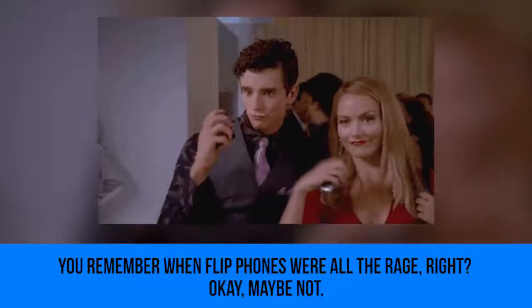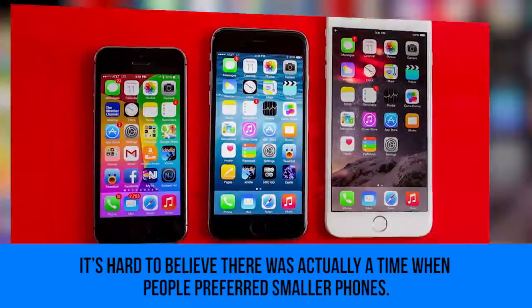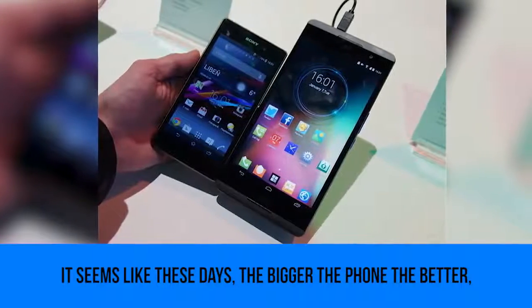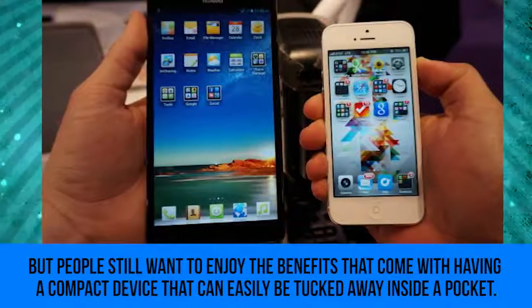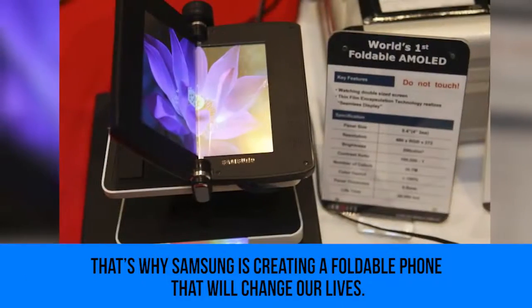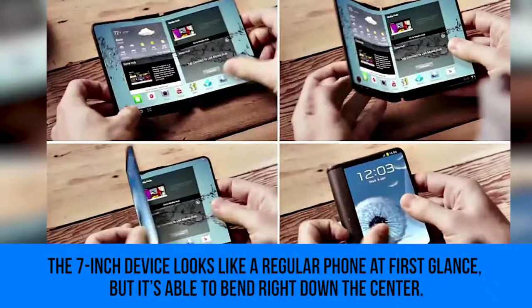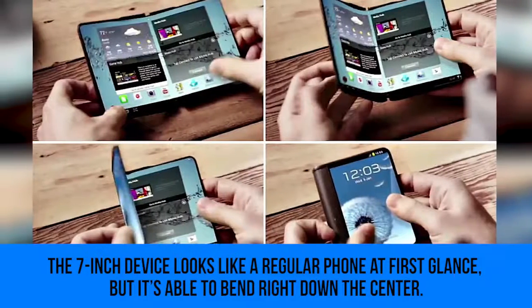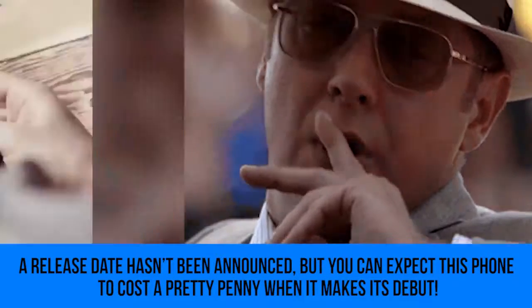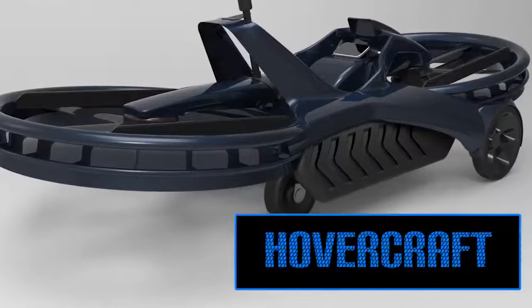Foldable Phones: you remember when flip phones were all the rage? It's hard to believe there was a time when people preferred smaller phones. These days the bigger the phone the better, but people still want the benefits of a compact device that can be tucked away in a pocket. That's why Samsung is creating a foldable phone that will change our lives. The seven-inch device looks like a regular phone at first glance but is able to bend right down the center. A release date hasn't been announced, but expect it to cost a pretty penny.